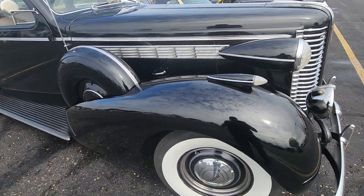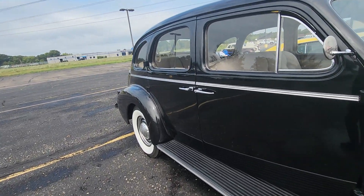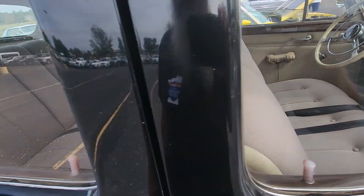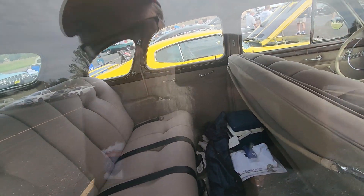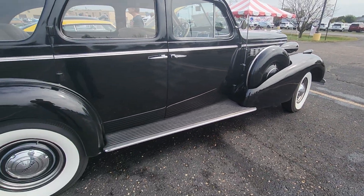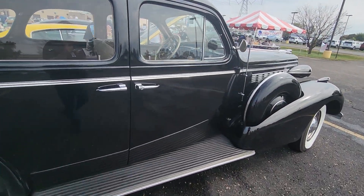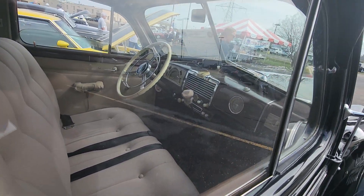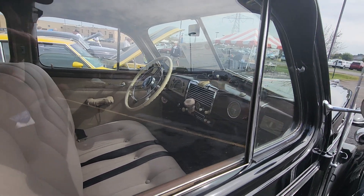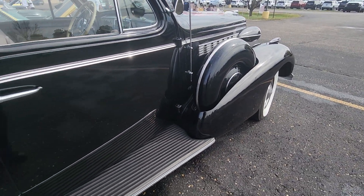They finally got a registration number on this car — I voted for it and it didn't have one. It's a '38. Pretty much all original — it may have been restored, but it's restored to original. Not sure about under the hood, but by the looks of that gear shift, it's a Roadmaster too. A spare tire there — nice.